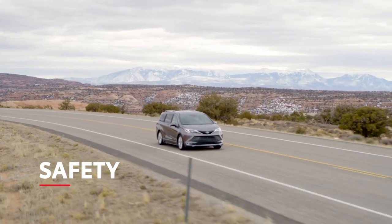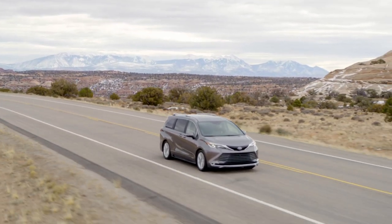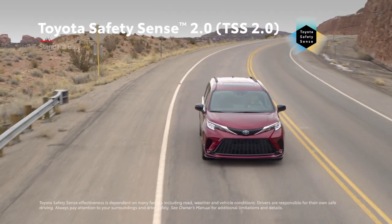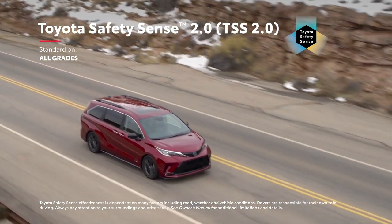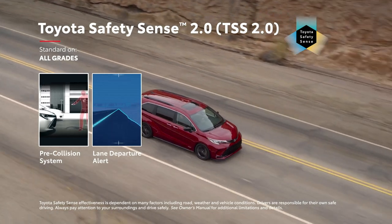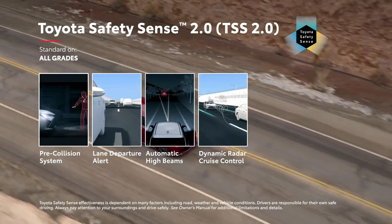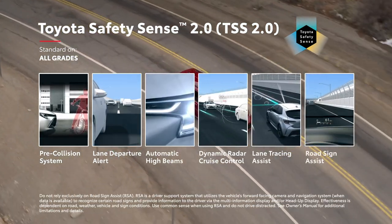Toyota has always considered safety a priority, so it's no surprise that Sienna shields its riders with cutting-edge safety technology. This begins with Toyota Safety Sense 2.0, a suite of active safety features that come standard on all grades and includes pre-collision system, lane departure alert, automatic high beams, dynamic radar cruise control, lane tracing assist, and road sign assist.